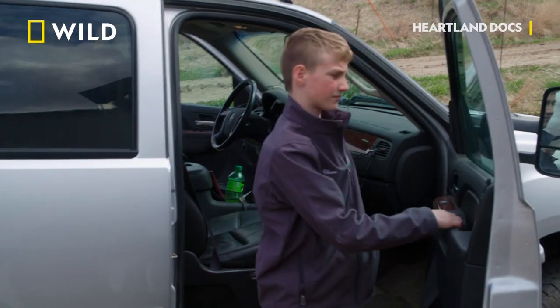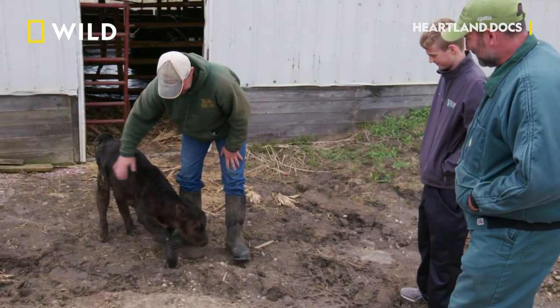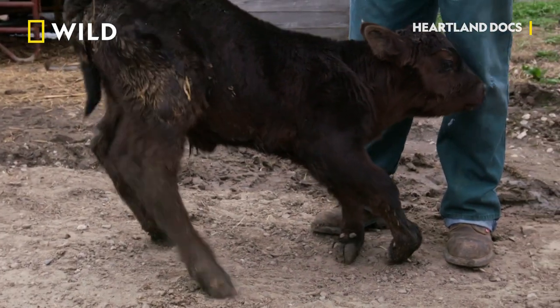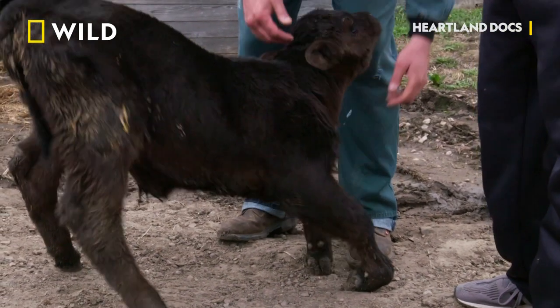The little calf that we want Dr. Ben to look at, he's a very spunky and lively calf. You can obviously see what his problem is — looks like he's walking on his knees. Yeah, he can't straighten his front legs. He's got contracted tendons.